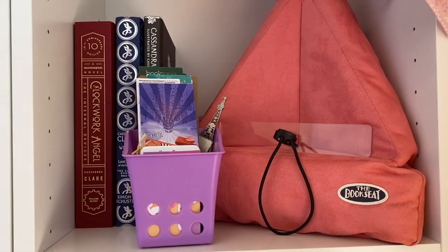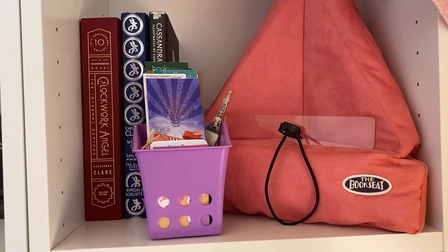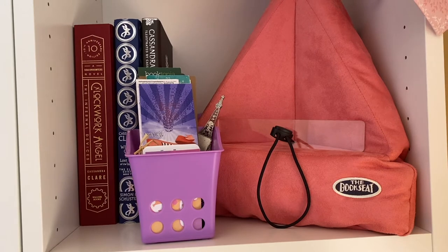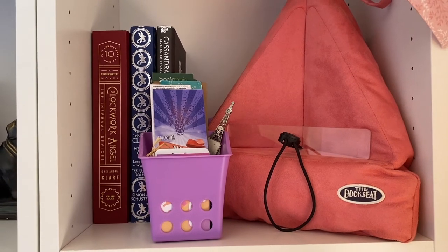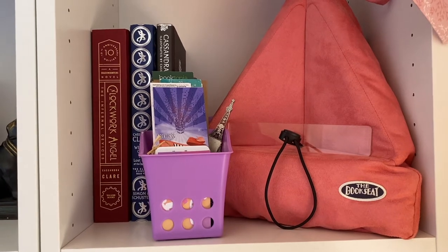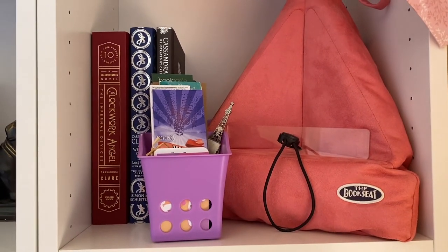Yeah, that's just this shelf. Like I said, it's a bit of a mixture at the moment, but once I get more of Cassandra Clare's other works I'll definitely have to move my bookmarks and the book seat somewhere else. I'll have to figure that out when the time comes, but for now I'm happy with the way it is.